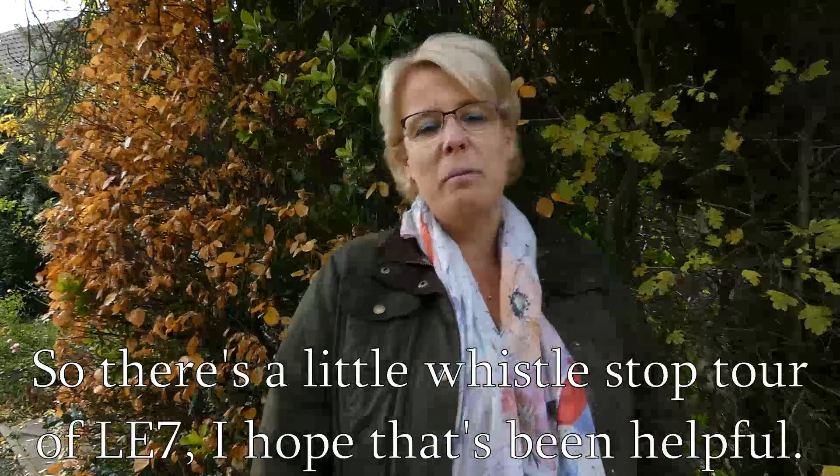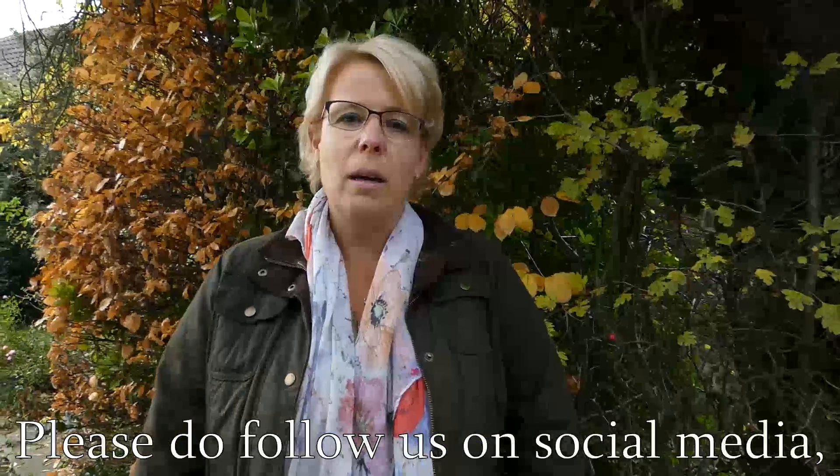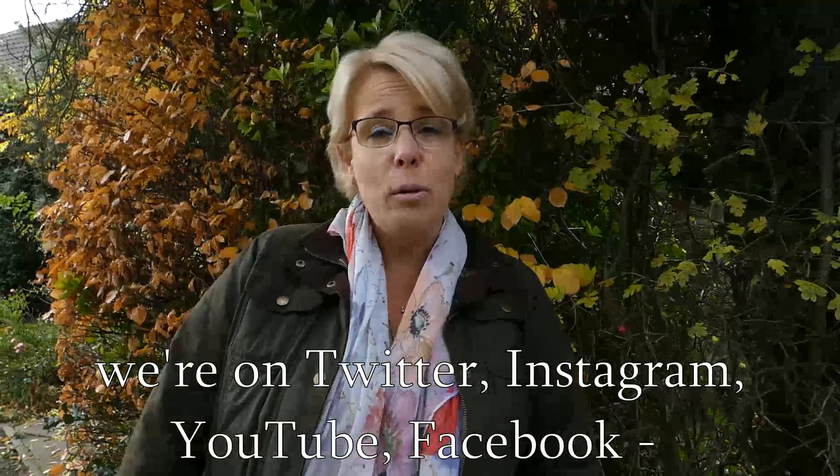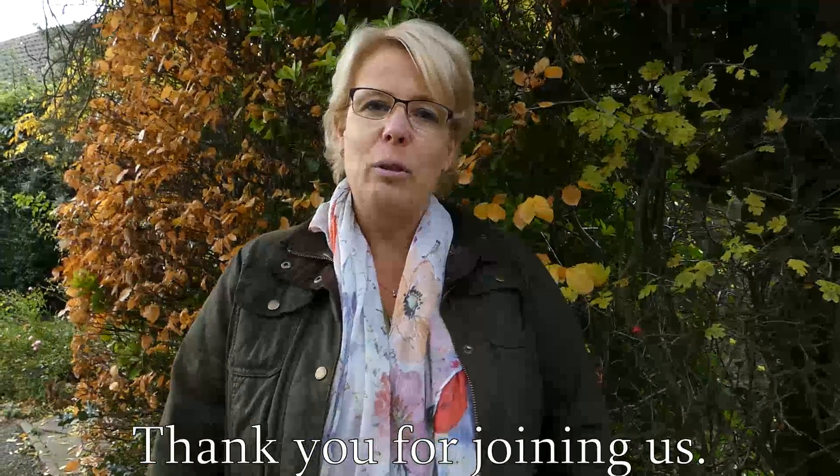So that's a little whistle-stop tour of LE7. I hope that's been helpful. Please do follow us on social media — we're on Twitter, Instagram, YouTube, and Facebook. Look for Bradgate Property Group and myself, Kerry Cattell. Thank you for joining us.